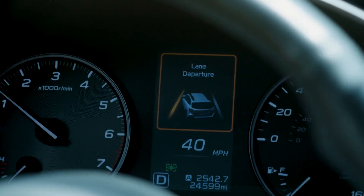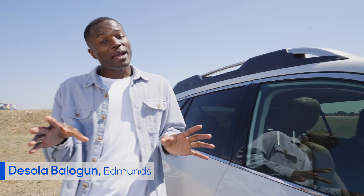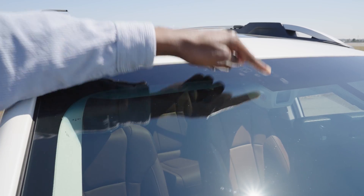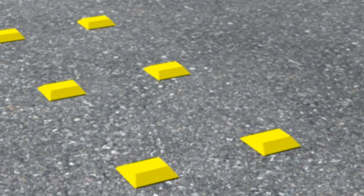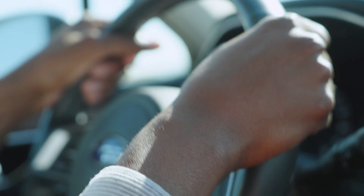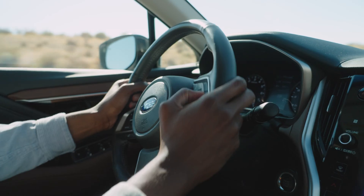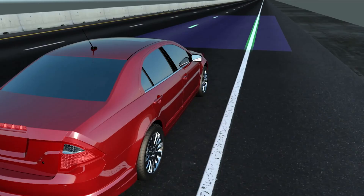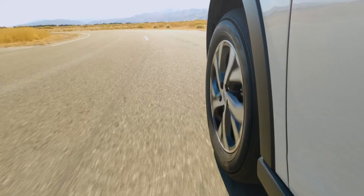Lane Departure Warning does pretty much exactly what the name says, and for that matter so does a Lane Keeping Assist system. Using a camera mounted high on the windshield, the car can see the lines in the road and alert you with either a chime or a vibration in the steering wheel when you're about to stray out of your lane. Lane Keeping builds on this by monitoring the lines and actually helps you steer by turning the wheel on gentle curves.